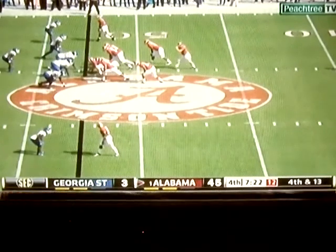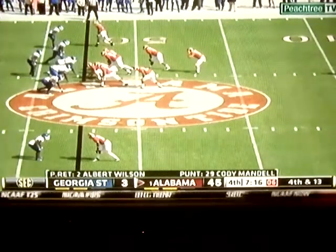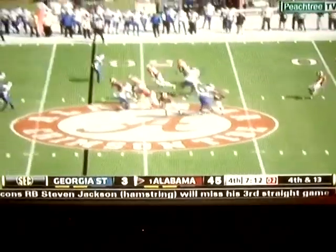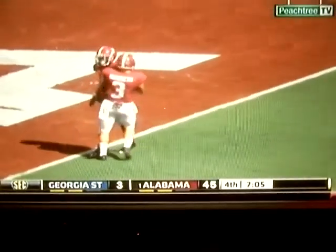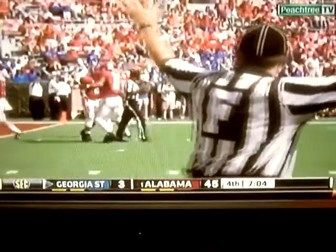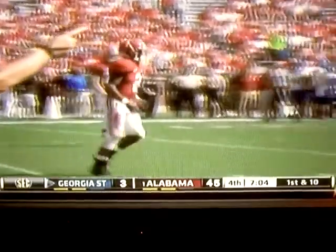The first Alabama punt of the afternoon coming up — Cody Mandel will step in. A 46-yard punt with Andrew White getting down to cover it for the Crimson Tide. 7:04 to go on this one.